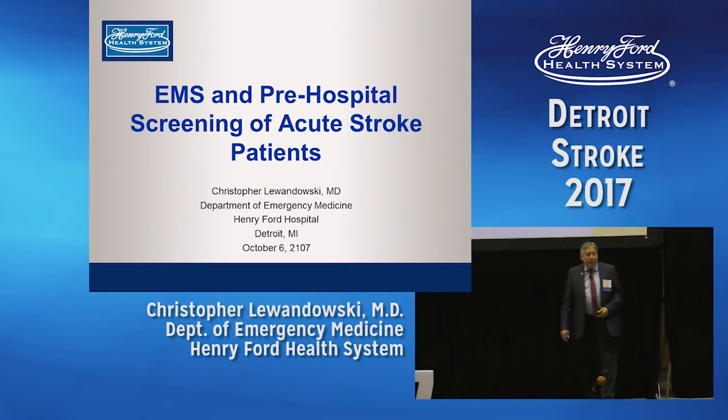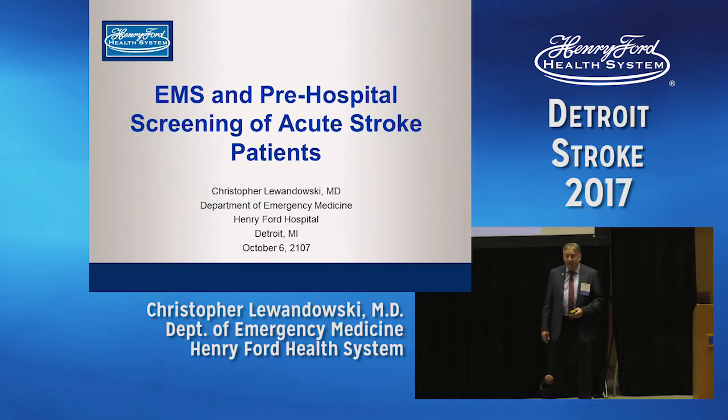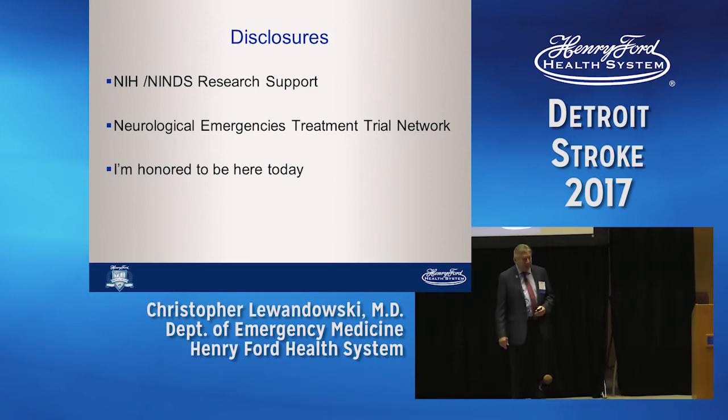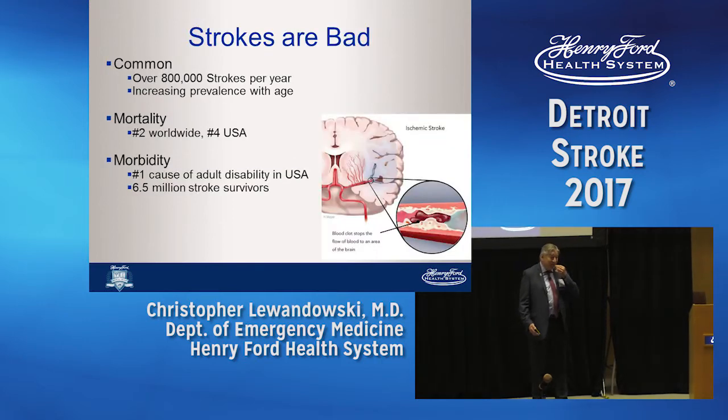Good morning everybody, thank you very much for coming. The world of stroke has come a huge way — when I first started speaking about stroke I had audiences in the four to six people range, so this is really tremendous. I have only one major disclosure: I'm very honored to be here today with my colleagues and all of you. I'd like to talk about emergency medicine pre-hospital systems, the screening tools used in the pre-hospital environment, and how they make decisions on who to transport where, when, and in what timeframe. Clearly 12 minutes is more than enough to discuss this topic — you'll understand why at the end.